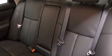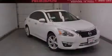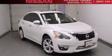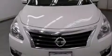Front fog lights, tinted glass, dusk sensing headlights, speed sensitive wipers, and the leather seats provide great support and create an overall luxurious feel.